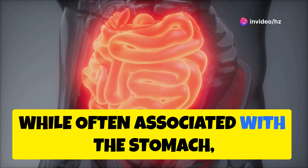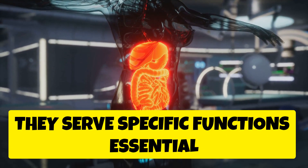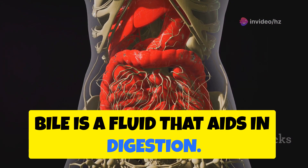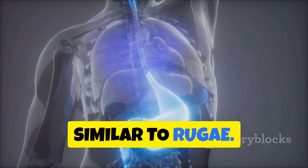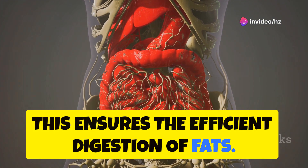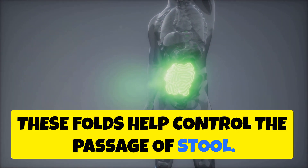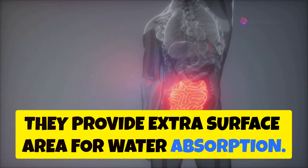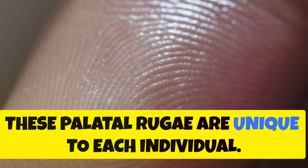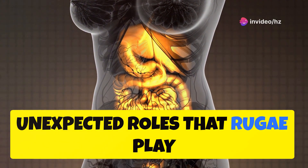While often associated with the stomach, bladder, and vagina, rugae are also found in other organs. In each location, they serve specific functions essential for the organ's role in the body. The gallbladder, nestled beneath the liver, stores bile — a fluid that aids in digestion. The gallbladder's inner lining has folds similar to rugae, allowing it to expand and contract as it stores and releases bile, ensuring the efficient digestion of fats. The rectum, the final part of the large intestine, also features folds that help control the passage of stool and provide extra surface area for water absorption, helping solidify waste before it's expelled. Even the roof of the mouth, or palate, has rugae. These palatal rugae are unique to each individual and can be used for forensic identification, highlighting the diverse and unexpected roles that rugae play throughout the body.